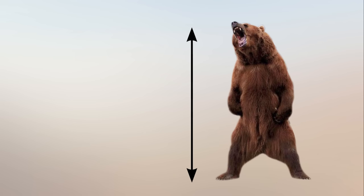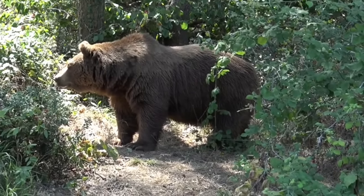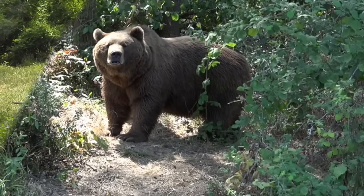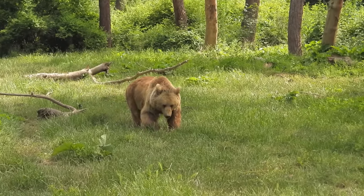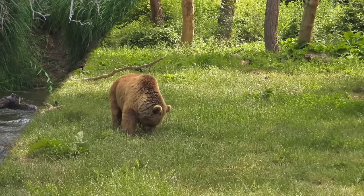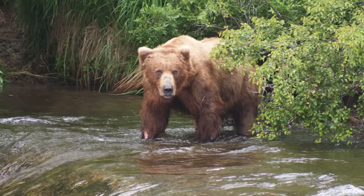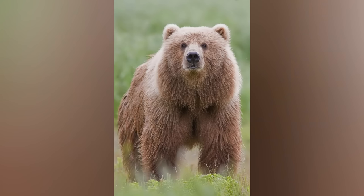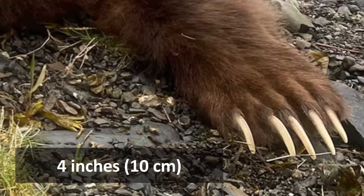When standing on their hind legs, Kodiak bears can reach heights of around 10 feet. Kodiak bears possess a distinctive hump on their shoulders, which is a muscle mass used for digging and foraging. Their fur varies in color, ranging from blonde to dark brown, and can even appear reddish. The fur is dense and provides insulation, crucial for survival in the harsh Alaskan climate. These bears have large, powerful limbs and paws equipped with sharp claws measuring around 4 inches in length.